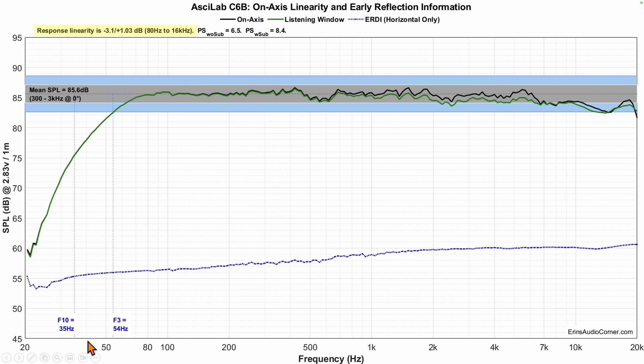The F3 is at 54 hertz and the F10 is at 35 hertz. You can expect to get this speaker down to kick drum range, but if you want more output below that frequency, you're going to need to supplement the speaker with a subwoofer.